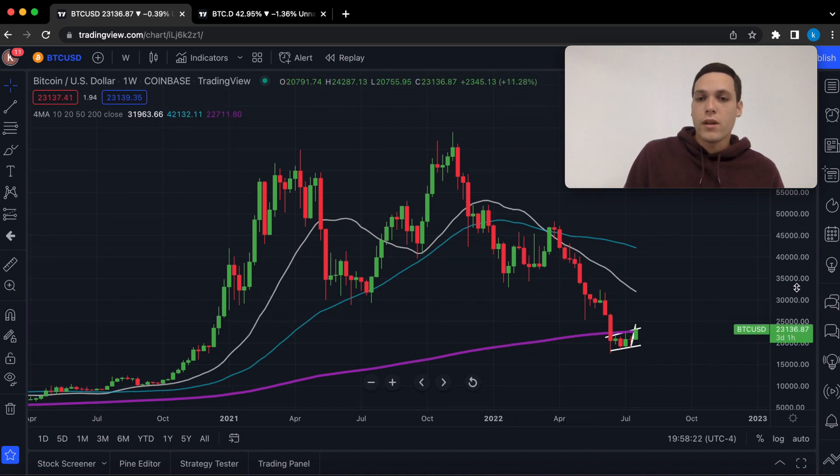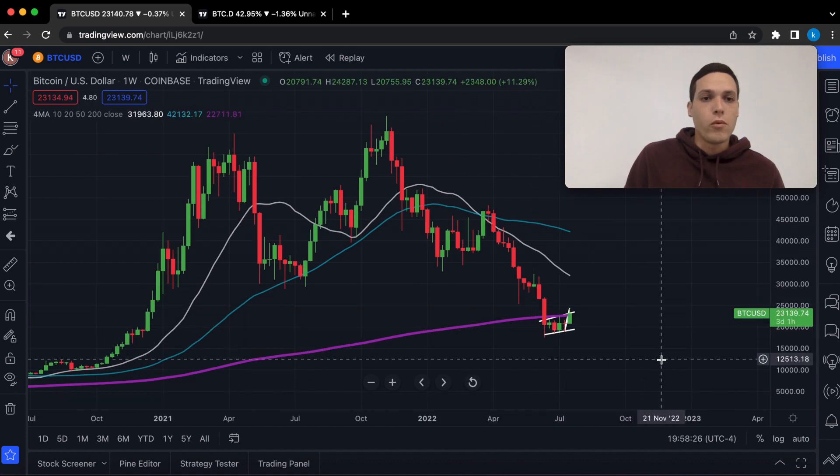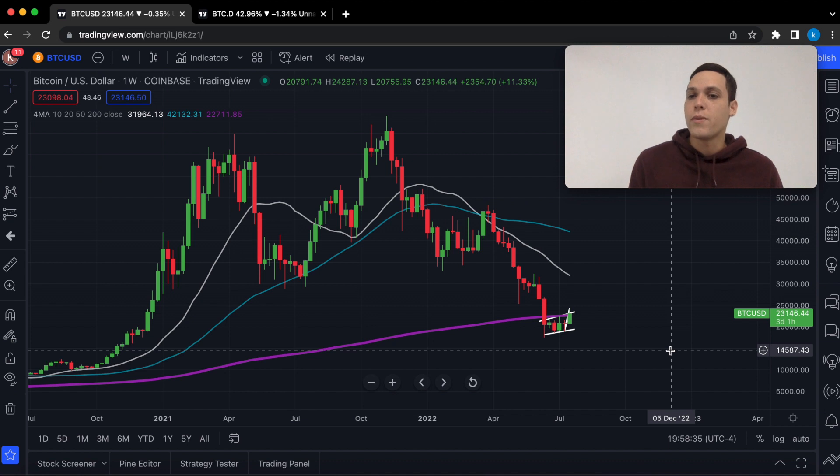We're going to start by looking at Bitcoin on the weekly time frame. Down here we have the $200 weekly moving average, which is right now sitting at $22,700, and Bitcoin is above $23,000. It is definitely important for Bitcoin to remain above this level of resistance, now support.